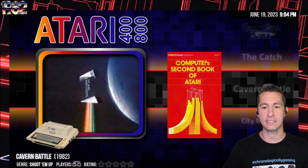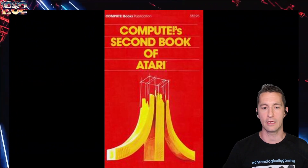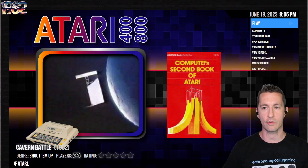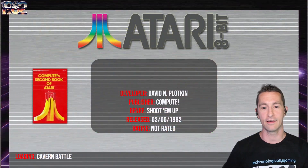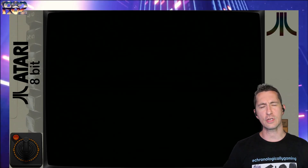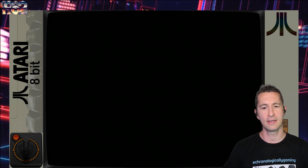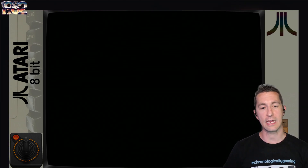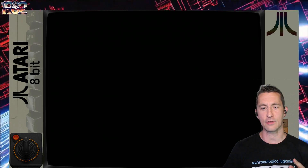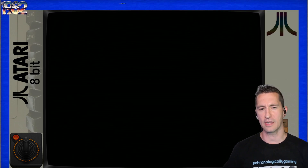We're now going to the Atari home computer, and this is Cavern Battle. This one is part of Compute's Second Book of Atari, so it's a type-in game — not from a magazine but from a book. You could say, since this isn't physical media, this is the closest we're going to get to cloud gaming. We didn't play every type-in game on the channel because there are so many, but these are the kinds of games where you see the most experimentation of what would work for video.